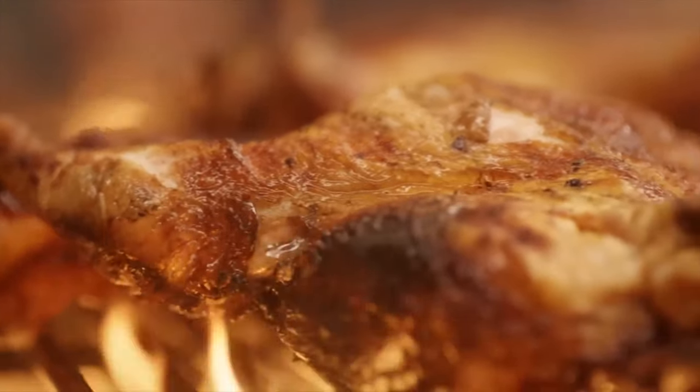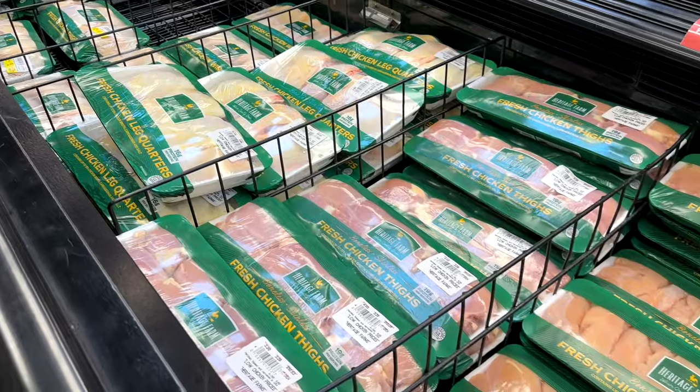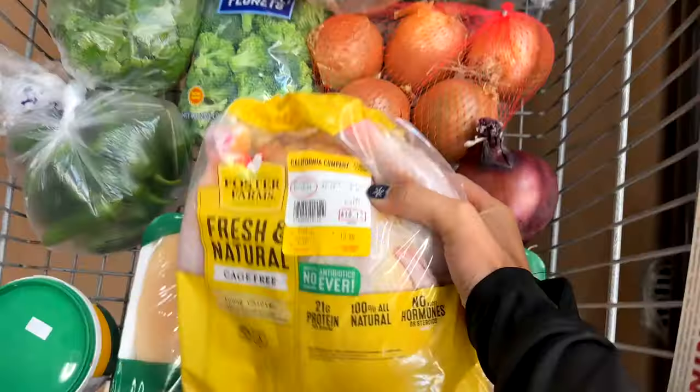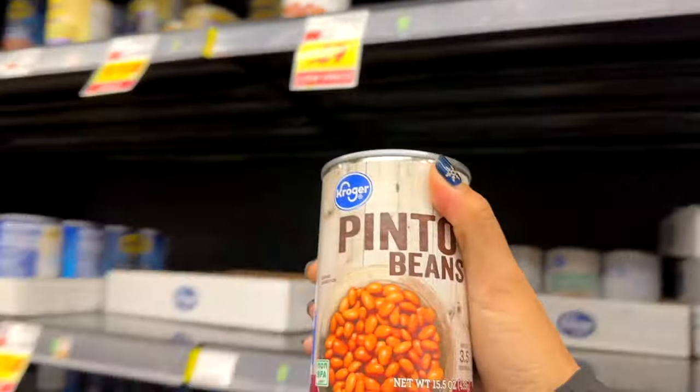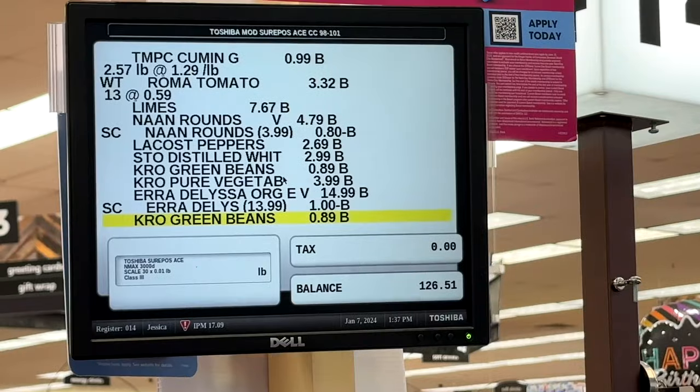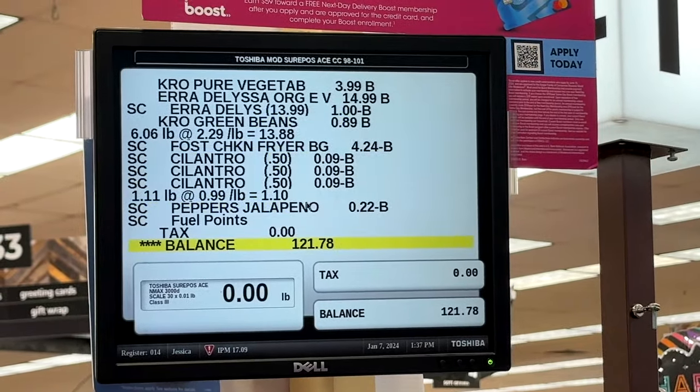El Pollo Loco serves chicken. For their family meal, they usually just do legs and thighs, but I wanted a variety of different meat, so I went with a whole chicken so I could cut up the breasts, thighs, legs, and wings. For all my other recipes — burritos, bowls, nachos — I decided to go with chicken breasts so I could cook that separately. The total cost of groceries was just a little over $120.